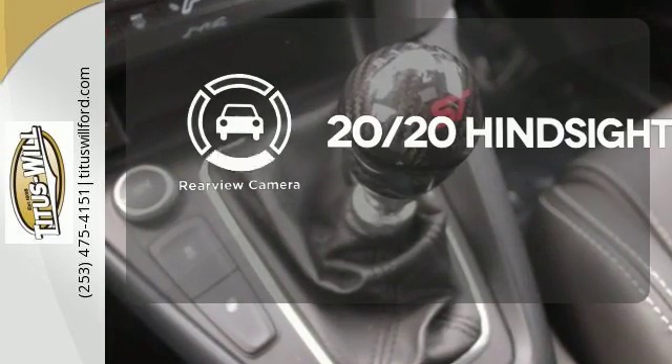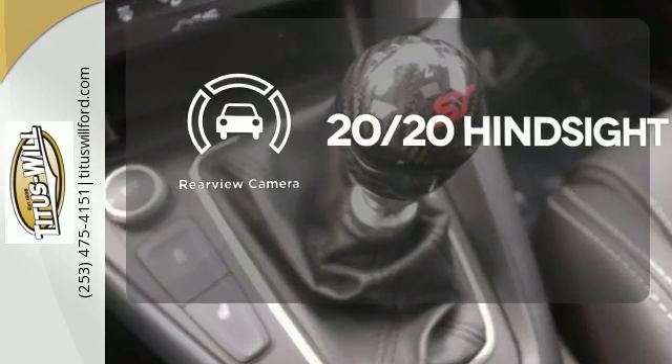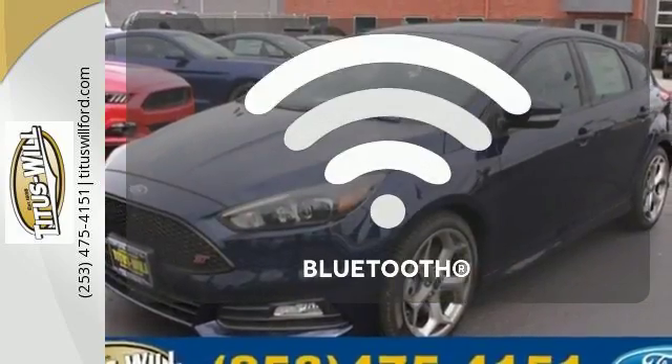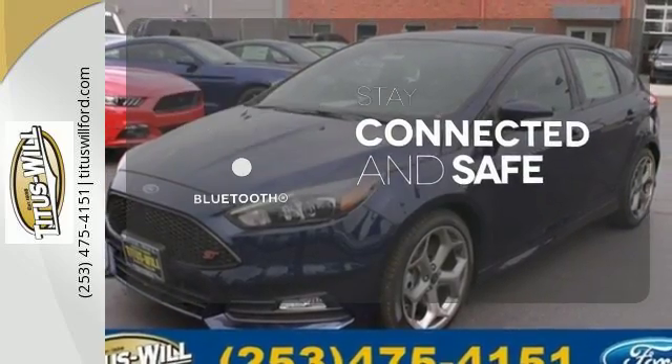See objects previously out of sight with a rear-view camera. Let the sunshine and fresh air in with the sunroof. Bluetooth wireless technology keeps you in command and in touch.